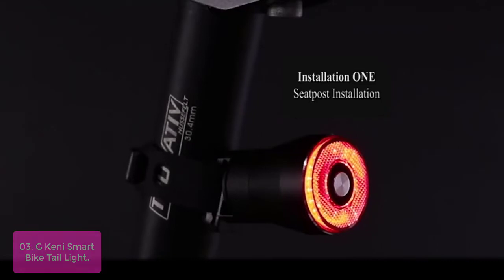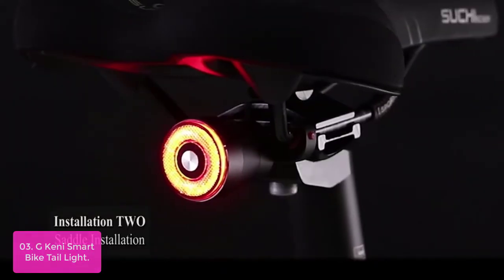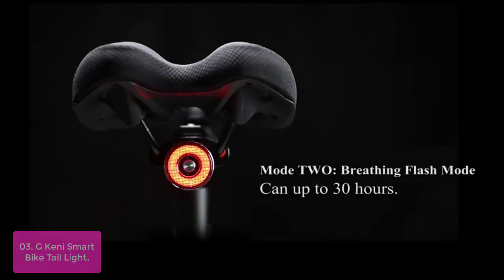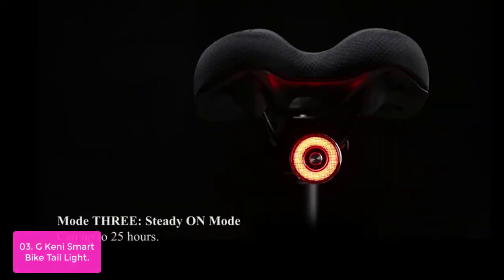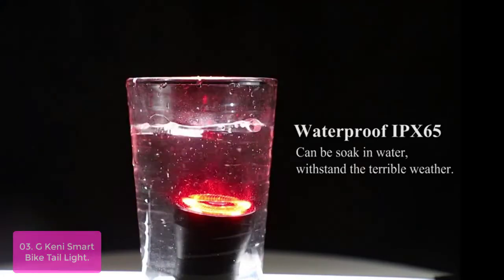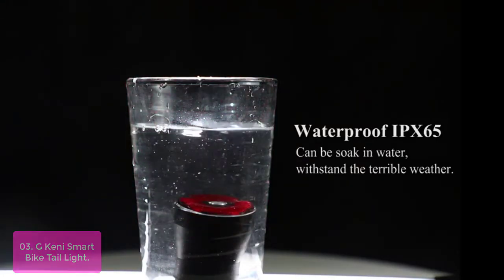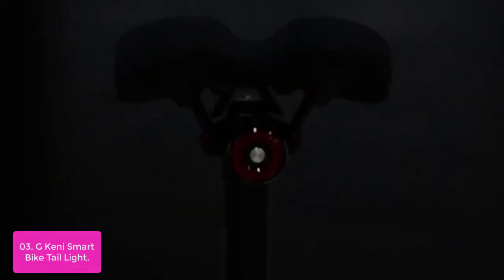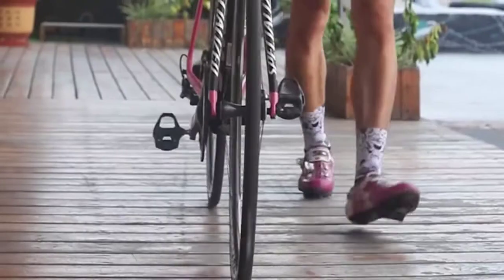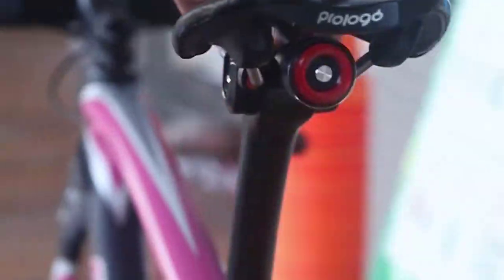List number three: G-Kenny Smart Bike Tail Light. The G-Kenny Smart Bike Tail Light is designed to provide you with all of the information you need while you are riding your bike. No more searching for your phone in your bag to see if it is time to turn the headlight back on. This smart bike light does everything for you, including switching between flash and steady modes automatically so that you can focus on getting where you need to be. Whether it is a bright sunny day or a dark stormy night, this light is sure to get you where you need to go.